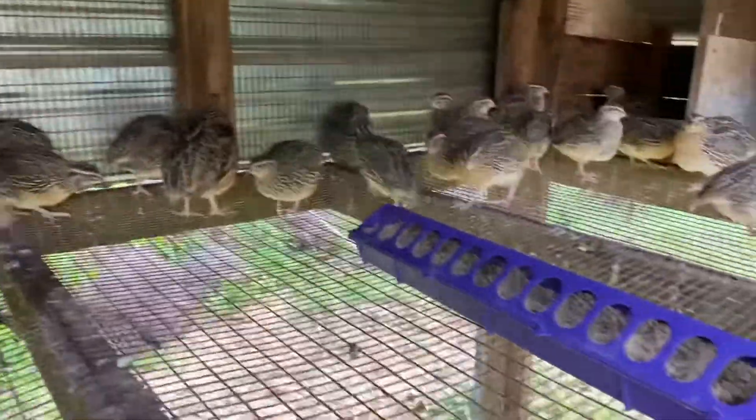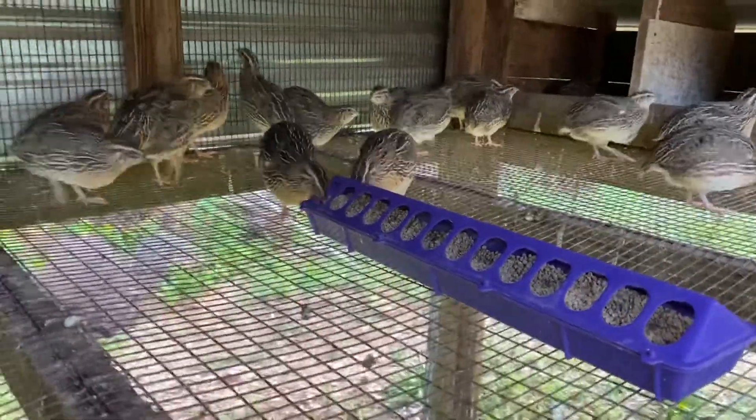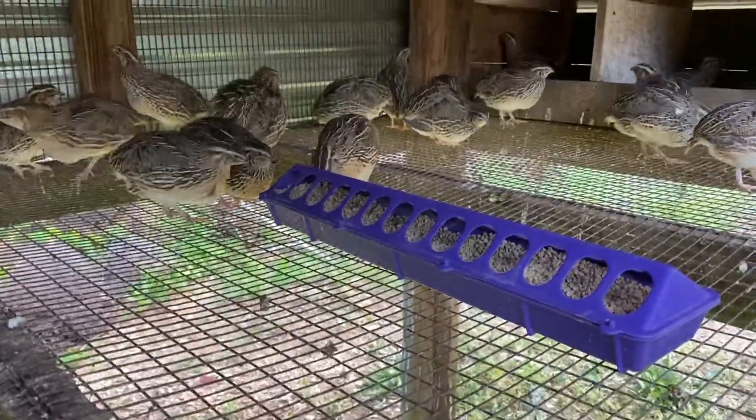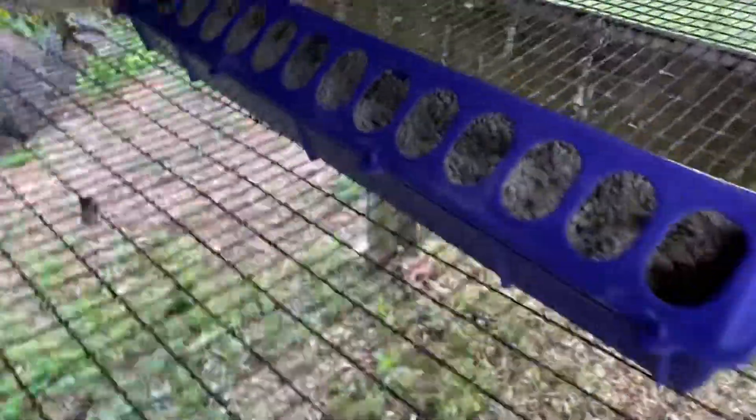They do have a sound that's different than chickens. But otherwise, this is just about the same standard as with chickens. When they're about a week to two weeks old, you need to grind their feed.